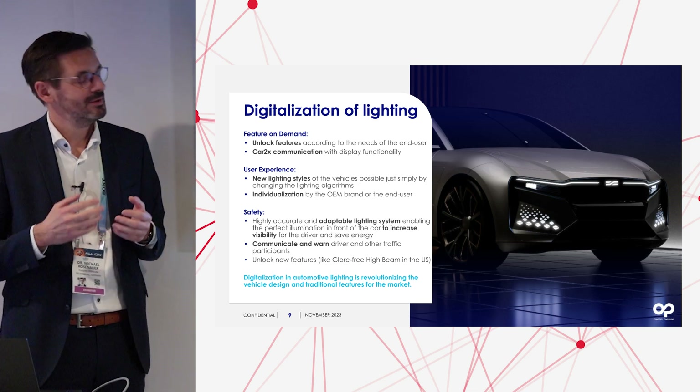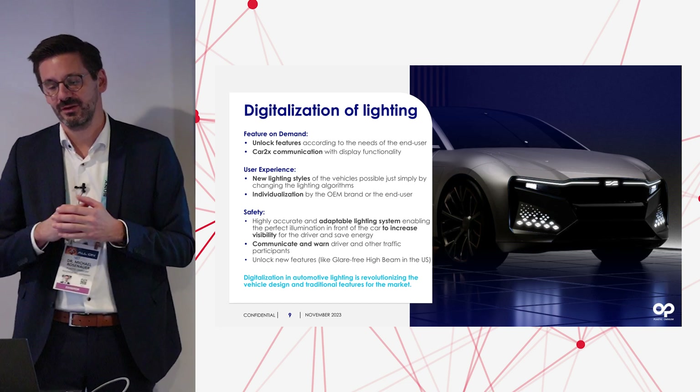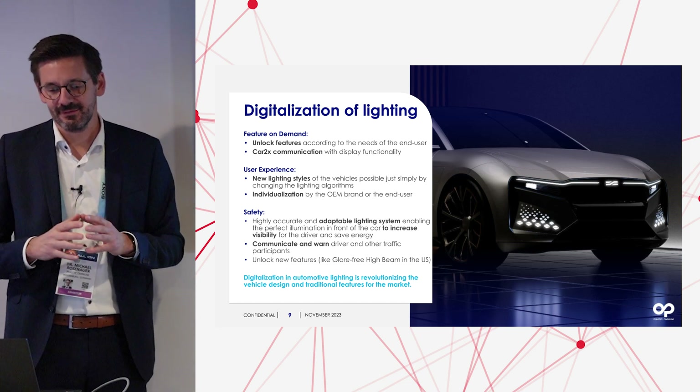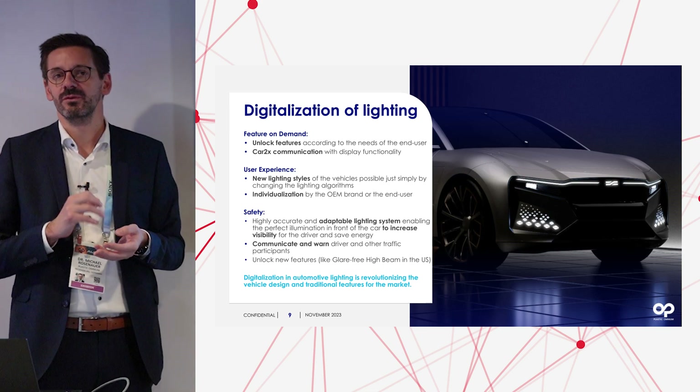Digitalization for automotive lighting is essential, and I think we achieved this very well together in this collaboration — to really revolutionize vehicle design, keep the traditional features in, and unlock new features.